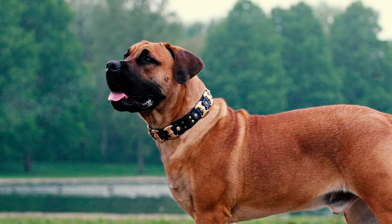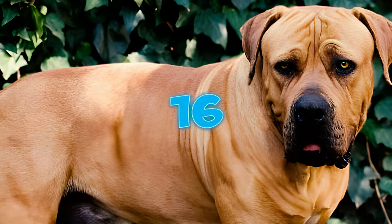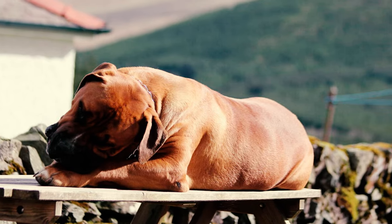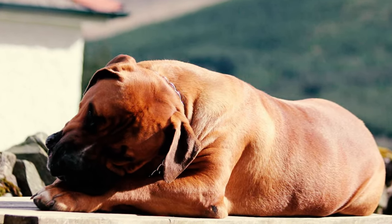Fact fifteen: typically a robust breed, Boerboels generally have a life expectancy ranging from 9 to 11 years. Providing sufficient care and affection can contribute to many of these dogs enjoying more fulfilling and extended lives.